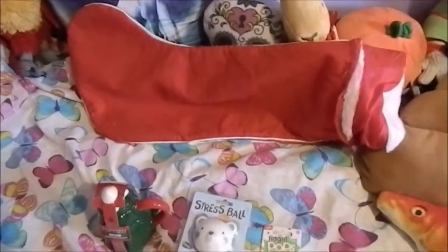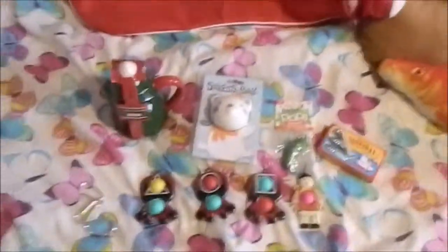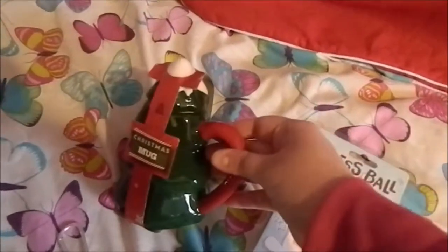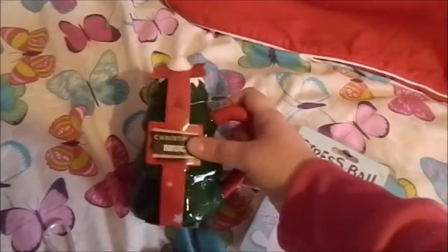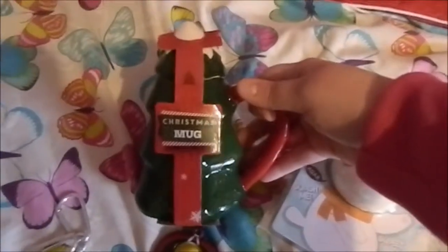First, I'm going to show you all the stuff that I got in my stocking this year, and these are all from my dad. First of all, I got this mug here which is in the shape of a Christmas tree, which I think is so clever. It's still got the cardboard on it just to keep the lid in place, but I'm really excited to use this.